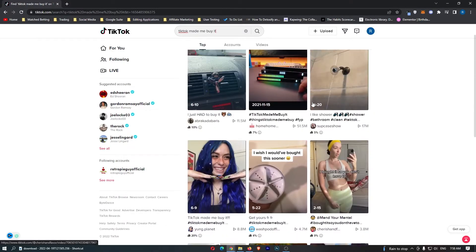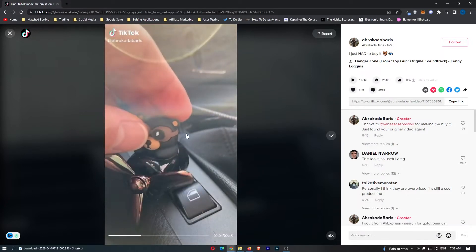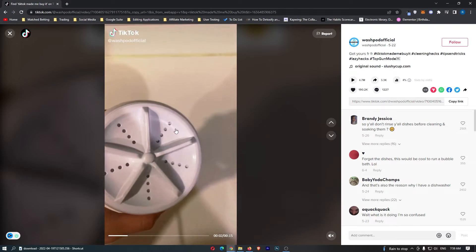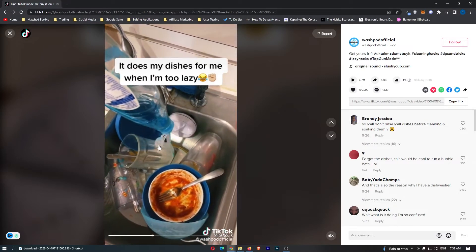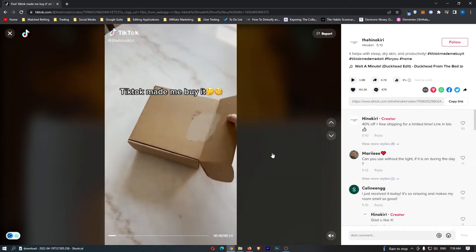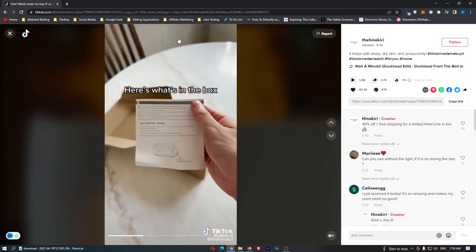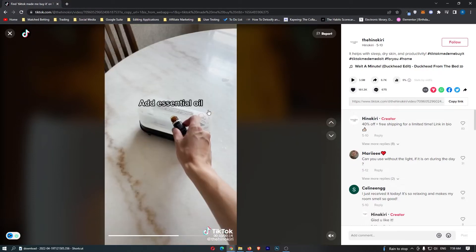Once you are on TikTok just go to the top and type in 'TikTok made me buy it' and a bunch of very cool and viral products will pop up. For example, there's a fan that attaches to your car, something that attaches to your sink and does the dishes automatically, and then this one right here which looks absolutely awesome — this is the product we are going to go with.